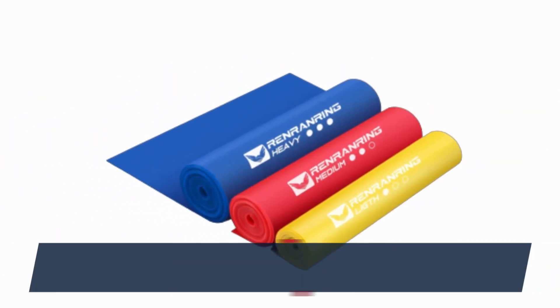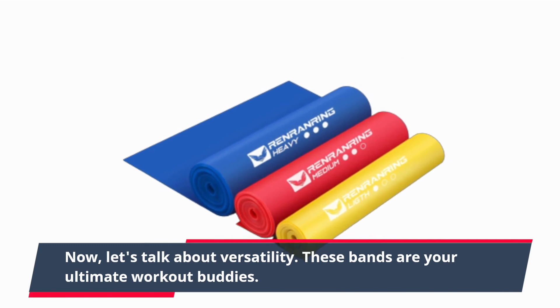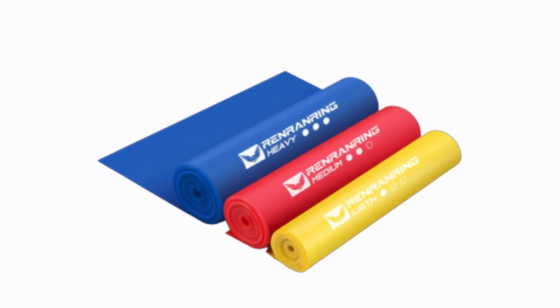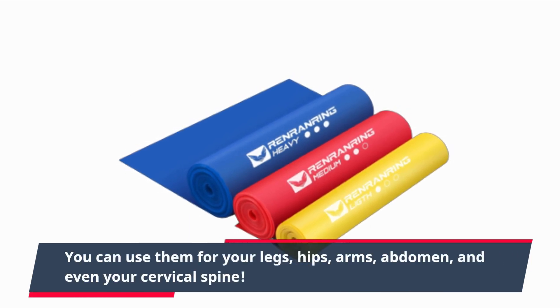Now, let's talk about versatility. These bands are your ultimate workout buddies. Whether you're into Pilates, yoga, strength training, or rehabilitation, they've got you covered. You can use them for your legs, hips, arms, abdomen, and even your cervical spine.